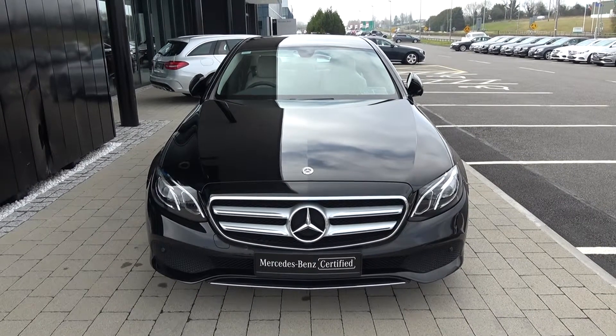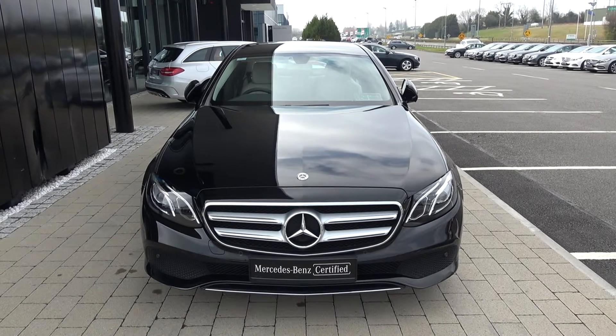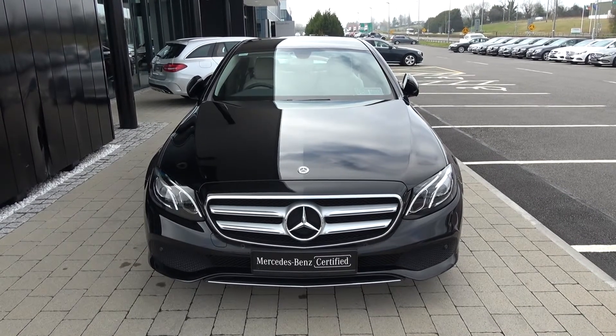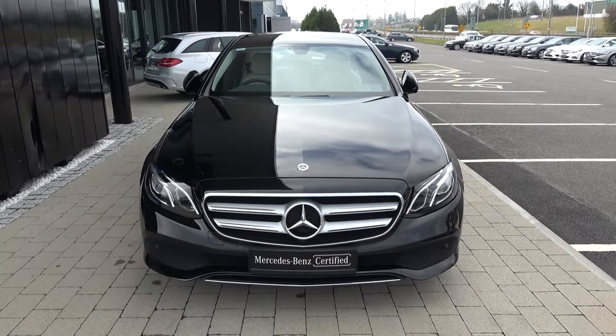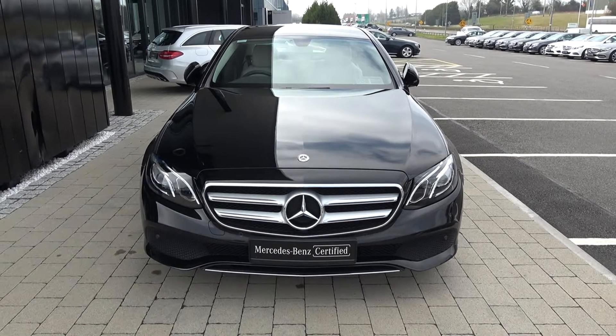Welcome to Connelly's Mercedes-Benz Sligo. On display today we have this stunning 2017 171 Mercedes-Benz E-Class. This is the E220D Avangard, coming with a diesel engine and automatic transmission, presented in a striking black exterior with light cream leather upholstery on your electrically adjustable heated seats. This vehicle comes with a very comprehensive warranty and simple finance options, and is available for immediate delivery.